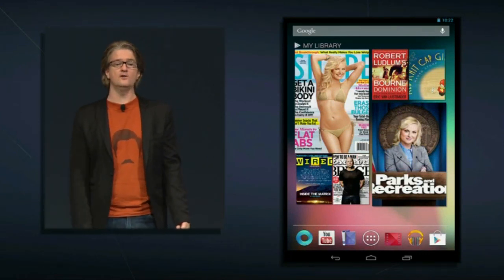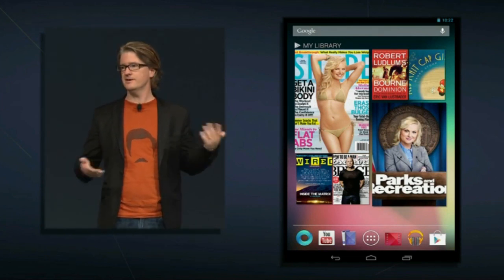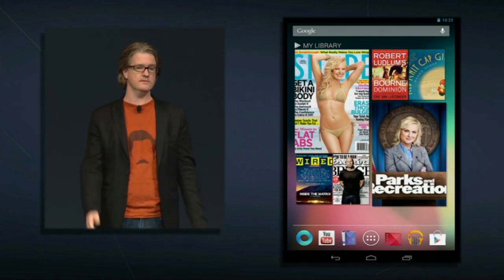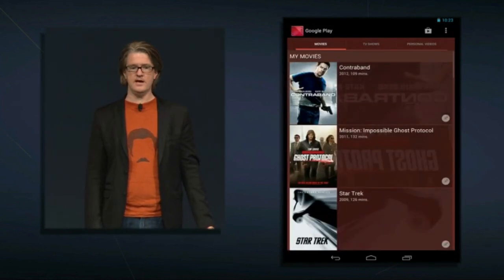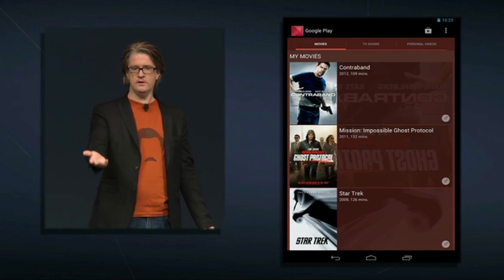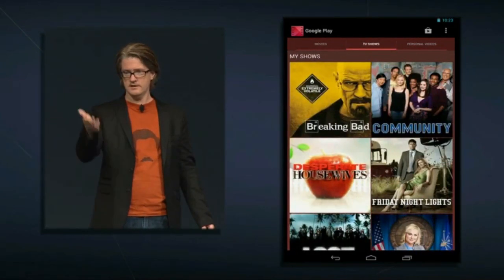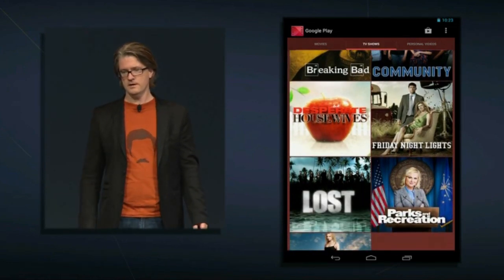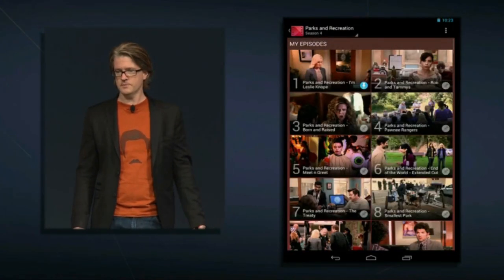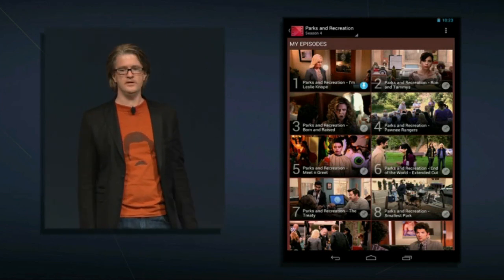Nexus 7 is also ideal for watching movies and TV wherever you are — long plane rides, road trips with the family, or just sitting at home on the sofa. Let's open the Google Play Movies and TV app. Here you see all of your movies; swipe over to see TV shows and personal videos as well. I'm a Parks and Recreation fan, so let's tap Episode 1 and start watching.